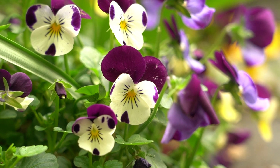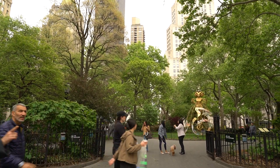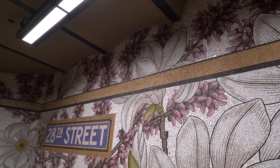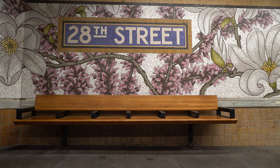Madison Square Park is located in the lower east side of Manhattan, so I think it will be dope for people to check out. Come on down and see The Roaming Underfoot by Nancy Blum at 28th Street Station.